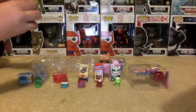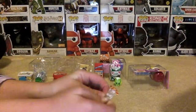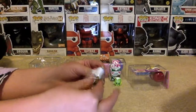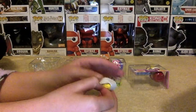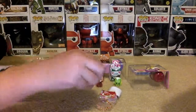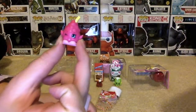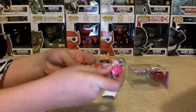And in the candy mix, we have another box. We got that one out of the candy mix.